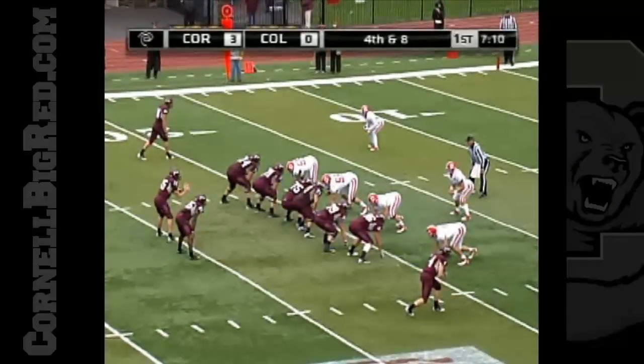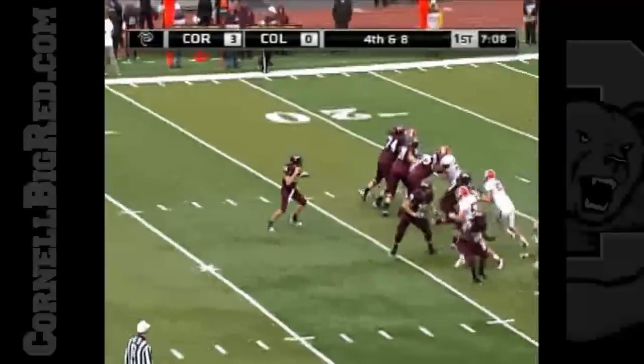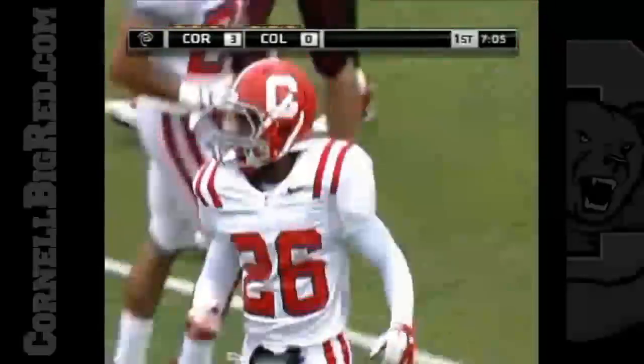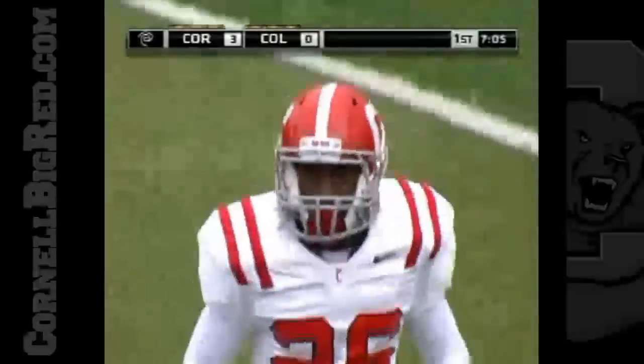Fourth down and eight — they need the 12. Hasenberg over the middle and knocked away, incomplete, beautifully done by Aaron Hancock.